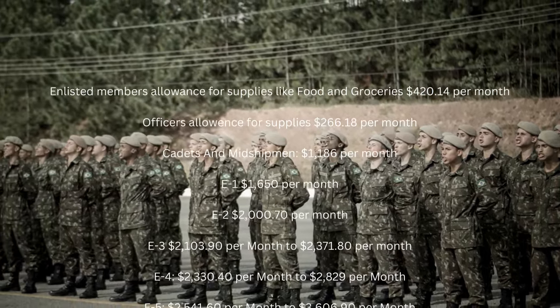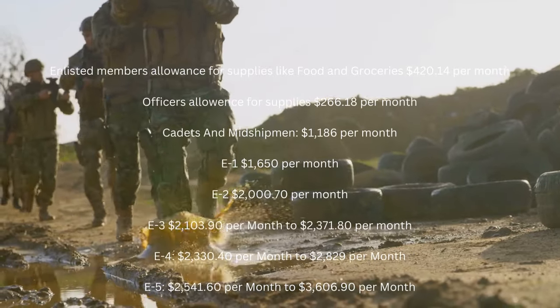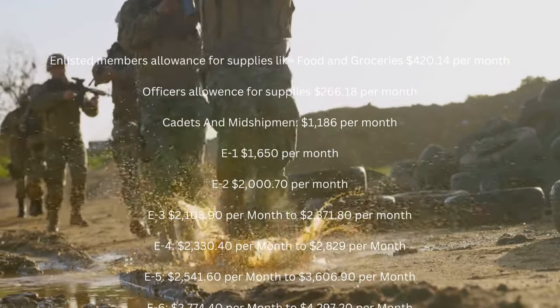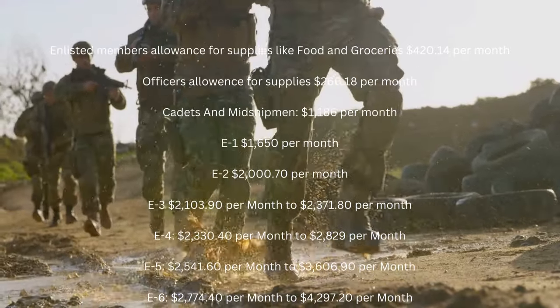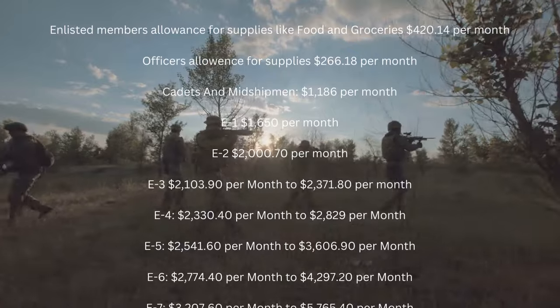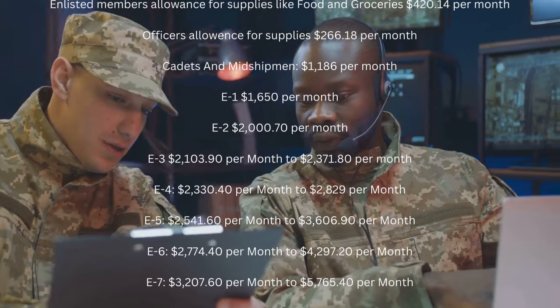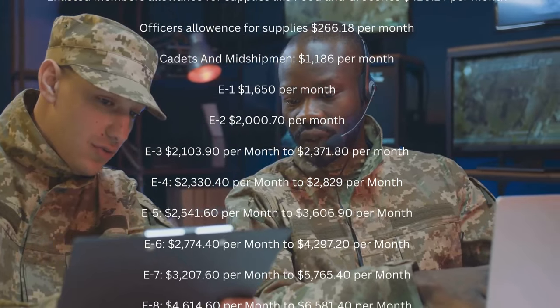E4: $2,330.40 per month to $2,829 per month. E5: $2,541.60 per month to $3,606.90 per month. E6: $2,774.40 per month to $4,297.20 per month.